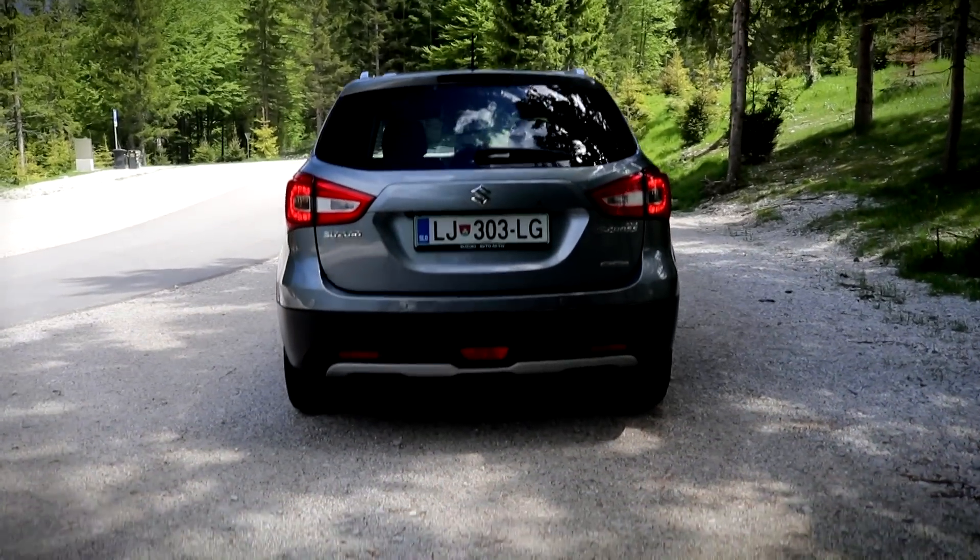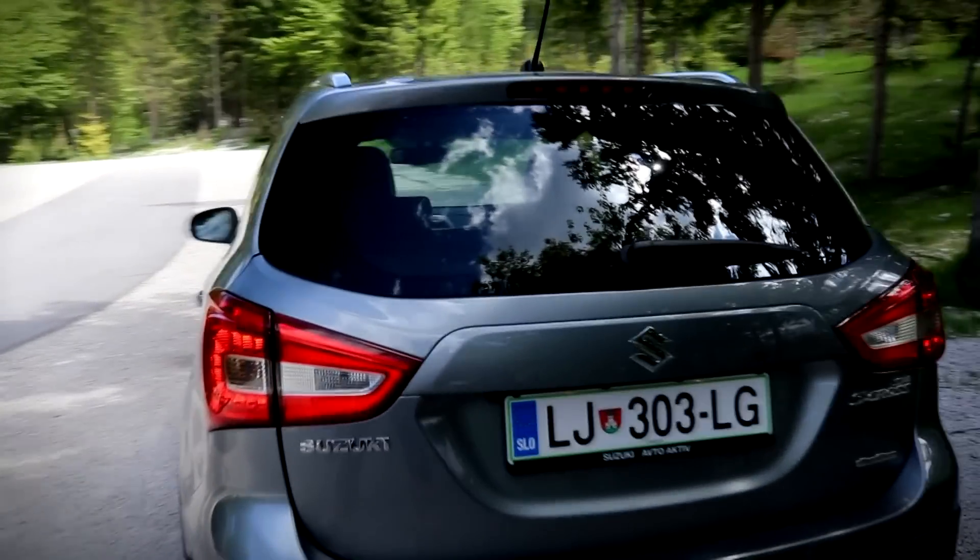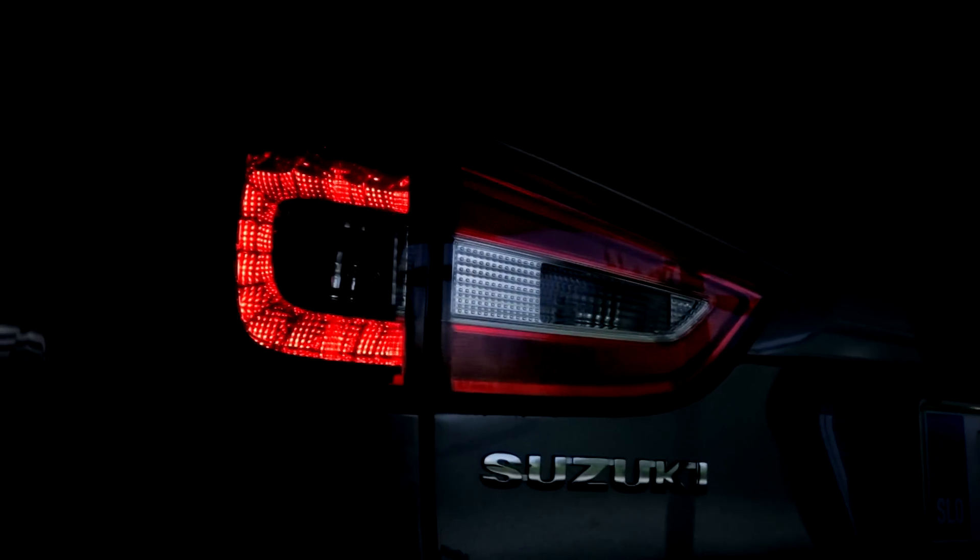Suzuki is chic at the front as well as the back, where it has nice rear lights. LED headlights can be yours with a premium package starting at €20,000.